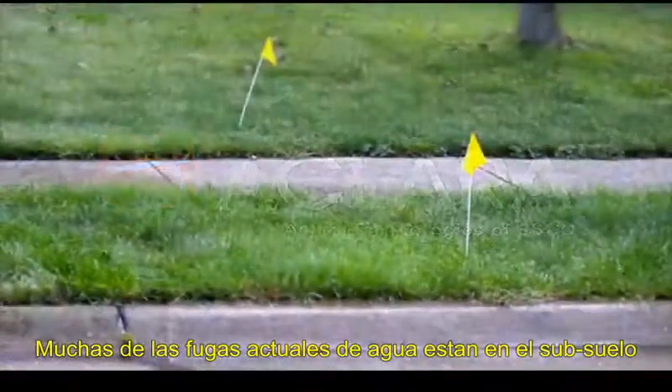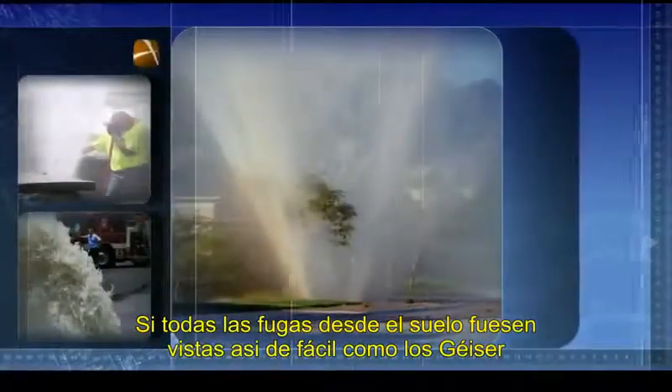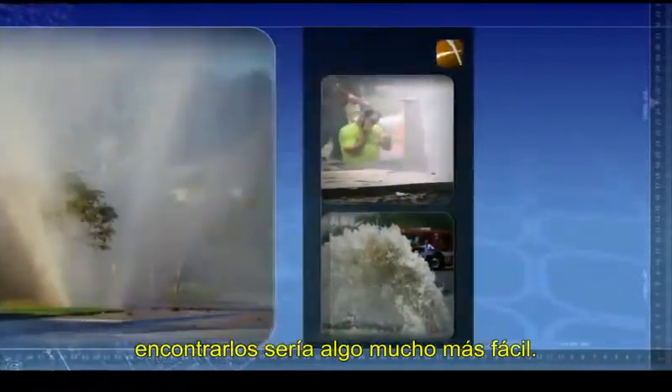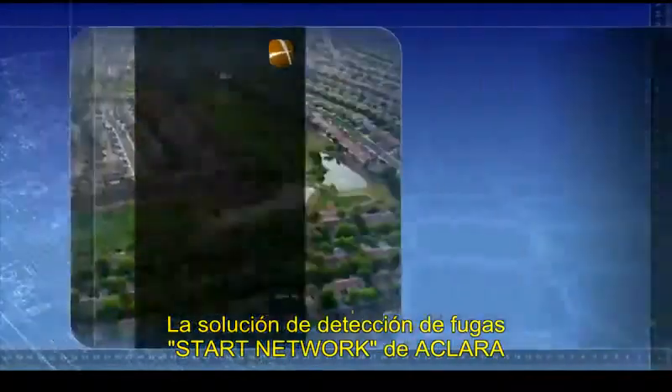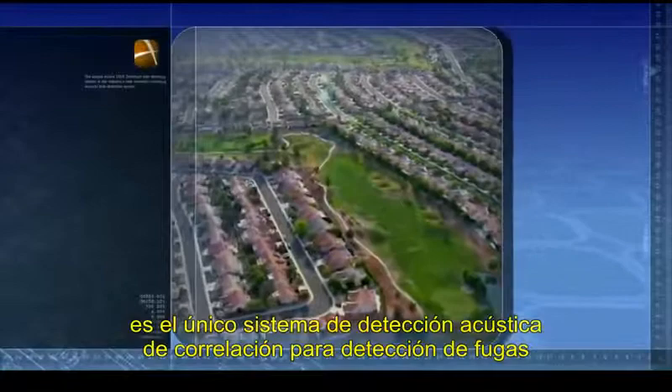Most waterline leaks are underground and can go for months without being noticed, expanding in magnitude with each day. If all water leaks were to spring from the ground like geysers, finding leaks would be easy. The unique ECLARA StarZone Scan leak detection system is the industry's only remotely correlated acoustic leak detection system.